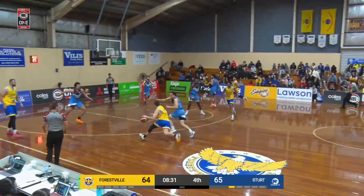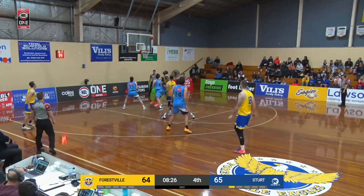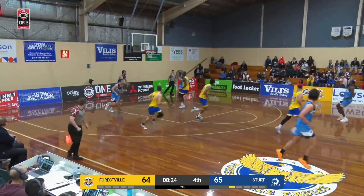Wilson back into it, over to Holland. Turns down the open look, inside to Rathjen, turnaround jump shot, and good. It's a great play inside.